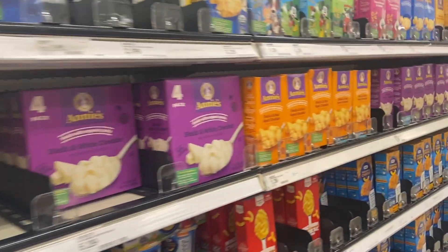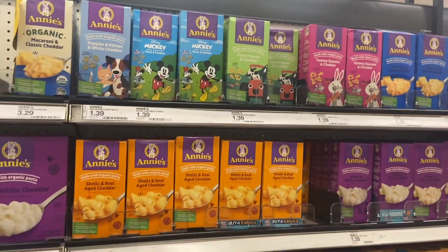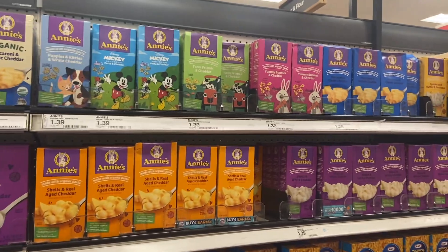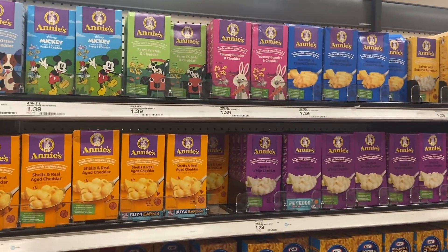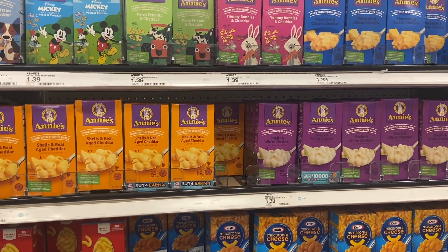We don't have a bad deal here on the Annie's Mac and Cheese. The Annie's Mac and Cheese is $1.39 at Target, and there is a 50 cent rebate over on ibotta, making them just 89 cents a box. Not too shabby of a deal — I thought I'd go ahead and mention it.